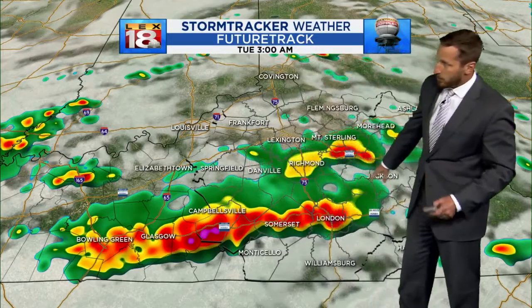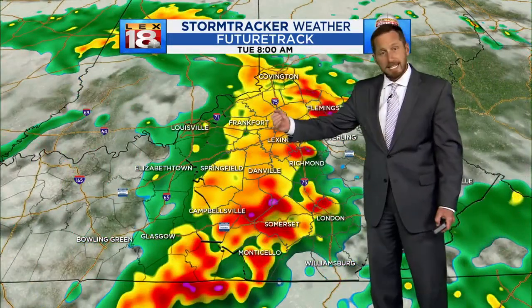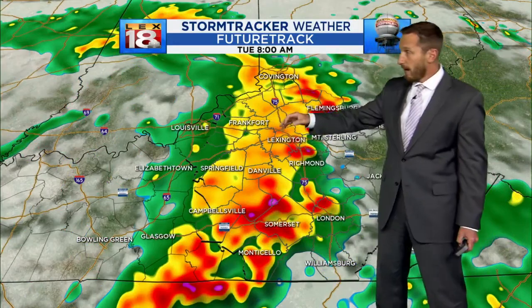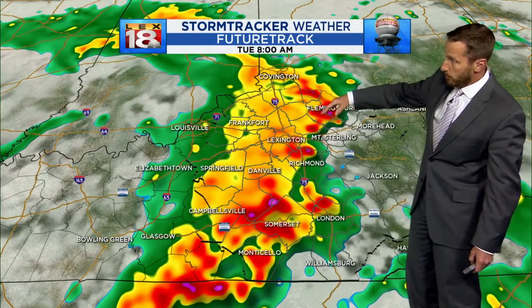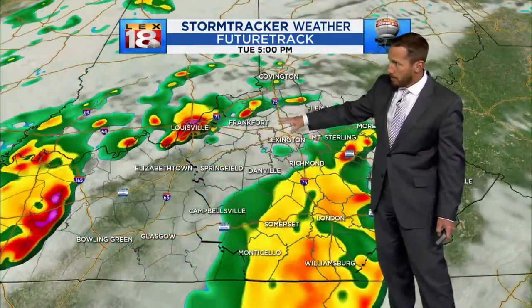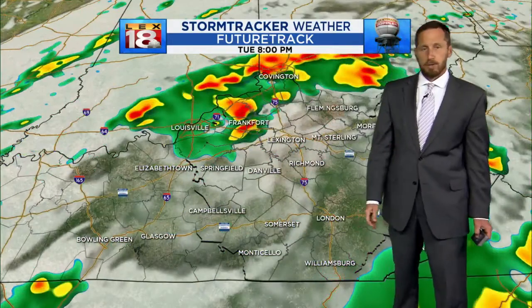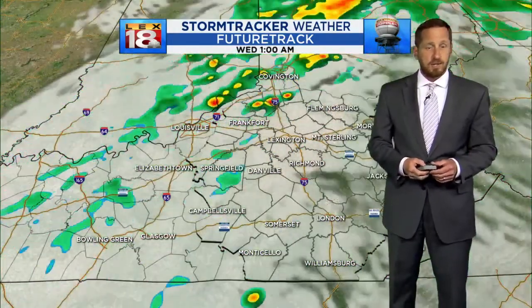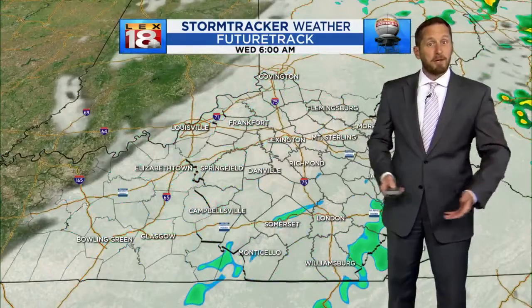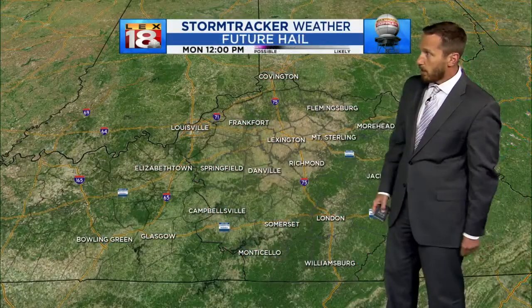The future track has been pretty bullish on getting one going across our southern counties early on. That blows through, and then by mid-morning another round hits right through central Kentucky — the Bluegrass, even as far north as Flemingsburg. That pushes east and then we could have one final round, possibly a weaker one, but still may pack a little bit of a punch as the actual cold front goes through. More broken storms as you get into Tuesday evening. So yeah, multiple waves — it's going to be a long day — and then things do clear out by Wednesday.